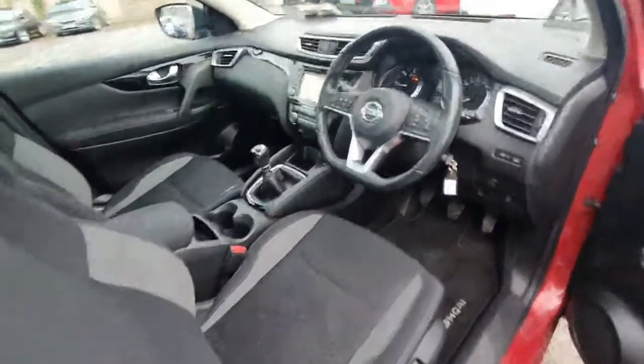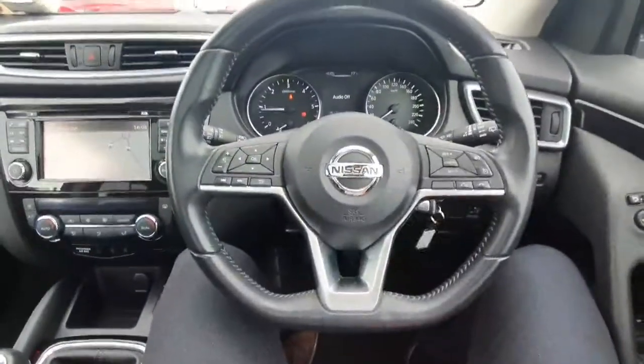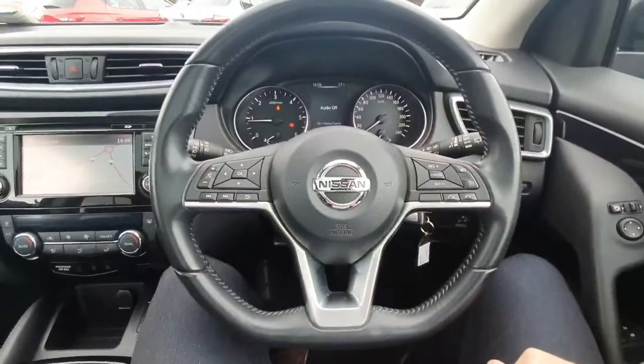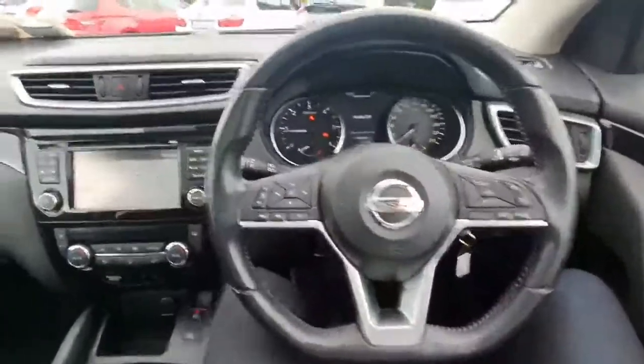Full electric windows, electric folding mirrors, you have a multifunctional flat bottom steering wheel as well. So you have all your cruise control settings over on the right, all your Bluetooth media settings on the left. You have automatic lights, automatic wipers, and there's only 67,000 kilometres on the clock.